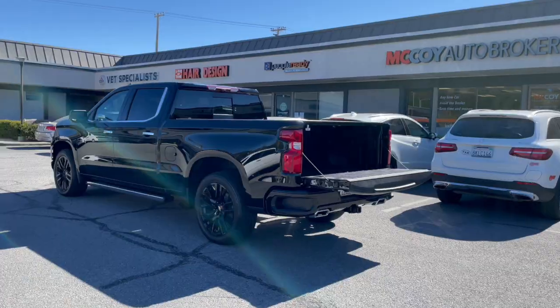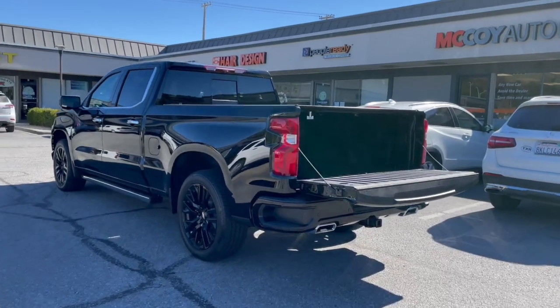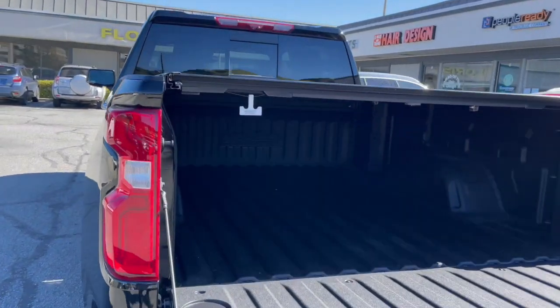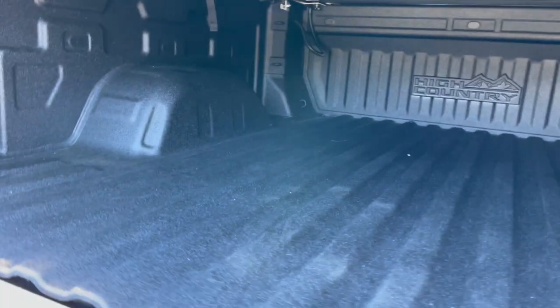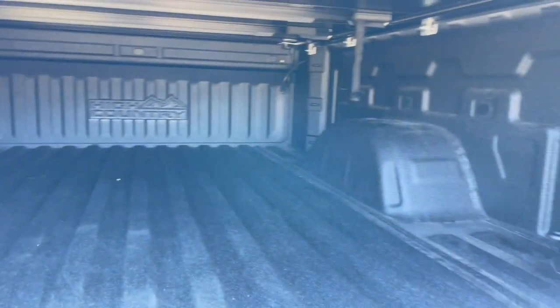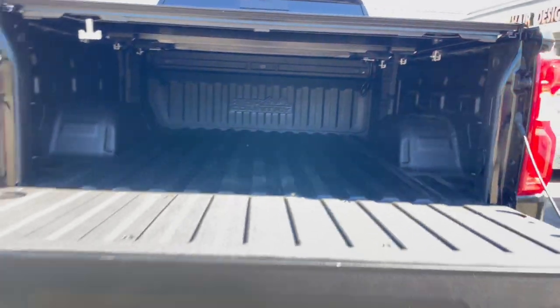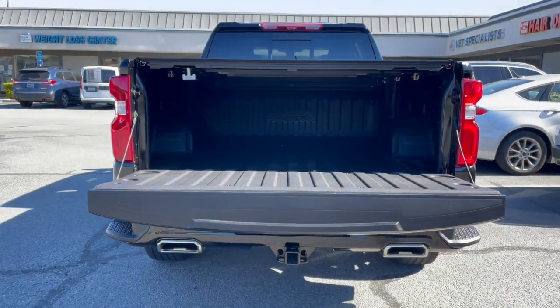Our client's Chevrolet Silverado High Country Crew Cab standard box has an optional tonneau cover that keeps cargo valuable and safe. It's also got a spray-in liner, 12 tie-down hooks, LED bed lighting, and connectivity for electronics. The tailgate is also power drop and up.